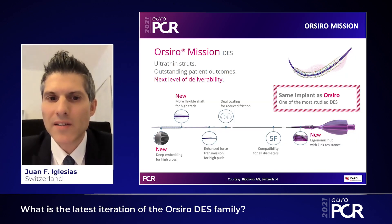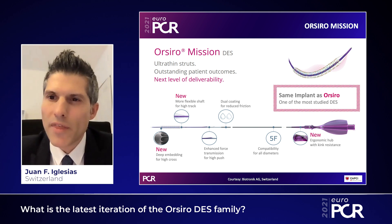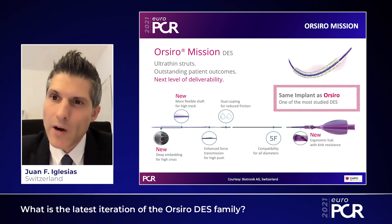Orsiro Mission is the latest iteration of the Orsiro drug-eluting stent family. It uses the same stent platform as the Orsiro but introduces several new features: deeper embedding for improved crossability, a more flexible shaft for improved trackability, and a more ergonomic hub for improved kink resistance. These new features aim to improve stent deliverability in very high-risk clinical subsets, including patients with ST-elevation myocardial infarction.